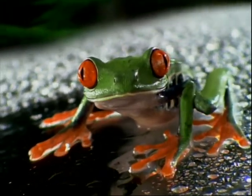The Red-Eyed Tree Frog. Cleverly equipped with suction cup-like toes so it doesn't slip.